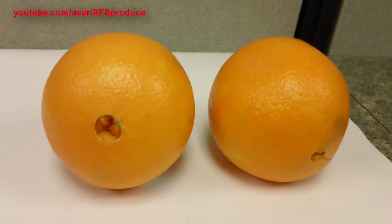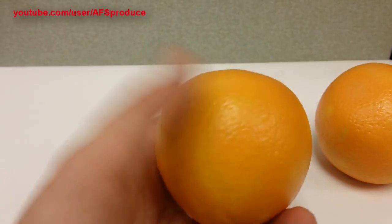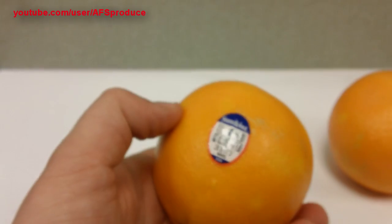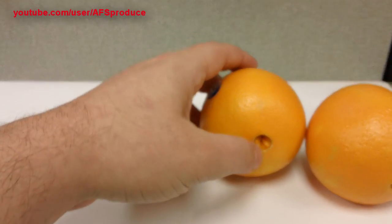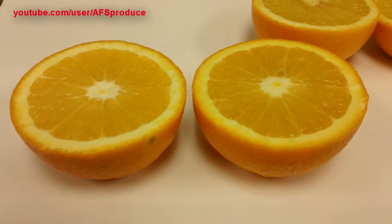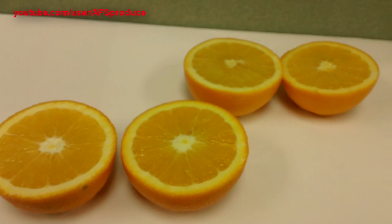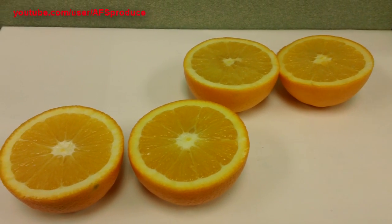This is our fancies. There's a cross section of both grades of oranges — a choice and a fancy. The fancy is in the back, the choice is in the front.